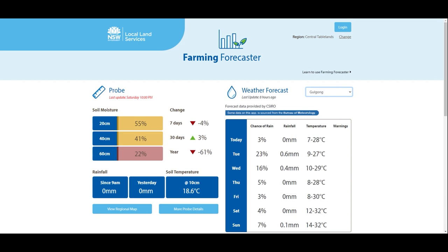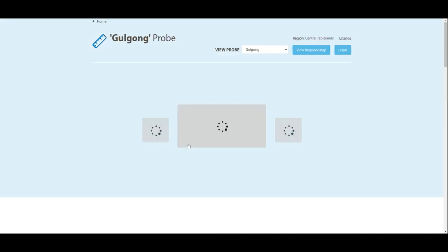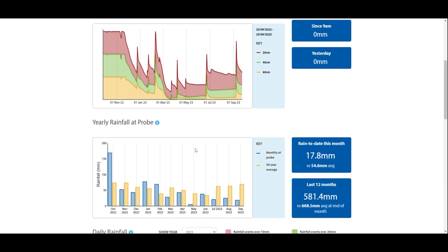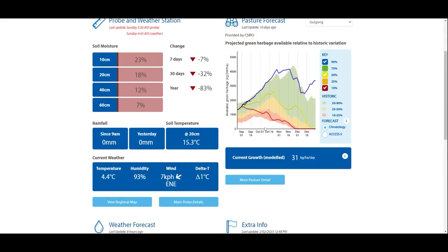The Golgong site, where we're filming today, has received 175 millimetres of rainfall from March to September. This is only 56% of the 30-year average of 309 millimetres for this region. Although we're looking at quite low rainfall at the moment, if we do see summer rains and storms in this area, the summer growing perennial grasses will bounce back quickly, especially given the soil temperature is already stable and rising at 14 degrees.